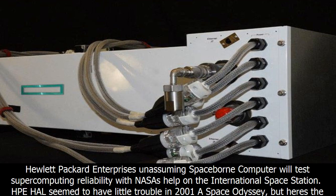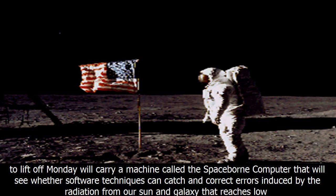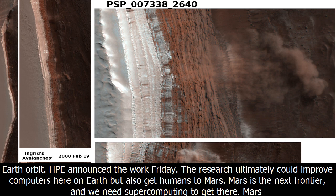Hewlett-Packard Enterprise's unassuming space-borne computer will test supercomputing reliability with NASA's help on the International Space Station. Computers in space face a constant stream of cosmic rays that seriously disrupt electronics. HPE and NASA are testing how well supercomputing technology works on the ISS. A SpaceX rocket scheduled to lift off Monday will carry the Spaceborne Computer, which will see whether software techniques can catch and correct errors induced by radiation from our Sun and galaxy that reaches low-Earth orbit. HPE announced the work Friday.